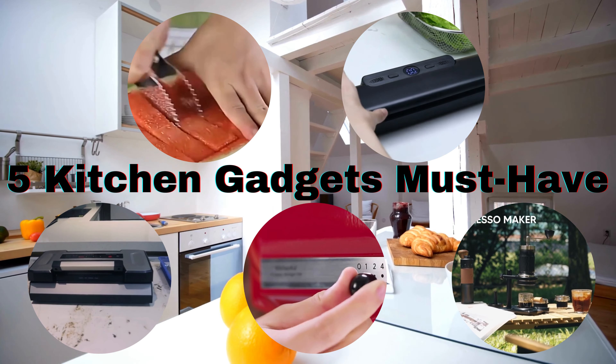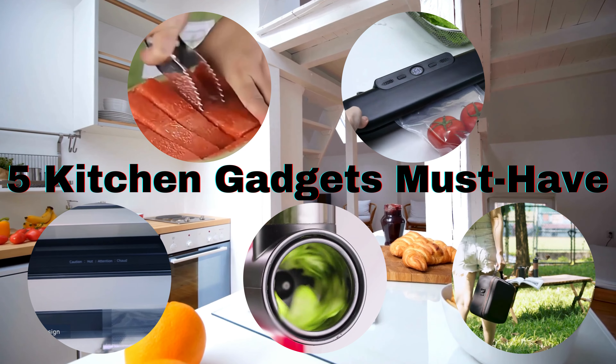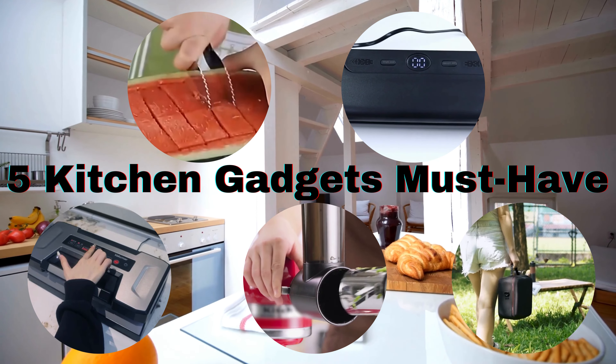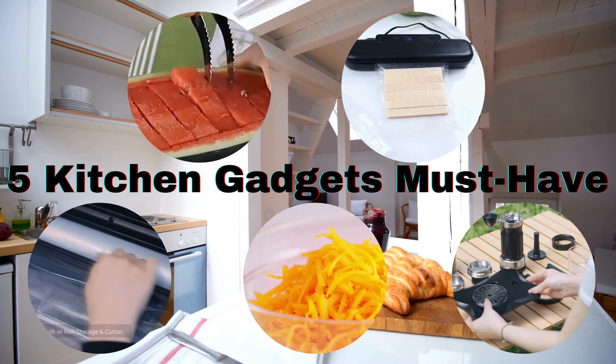From the watermelon cutter for those refreshing summer snacks, to the meat grinder for homemade burgers, the vacuum sealer machine for food preservation, and the portable coffee maker to fuel your caffeine needs on the go — these gadgets are kitchen game changers.